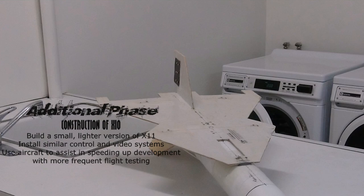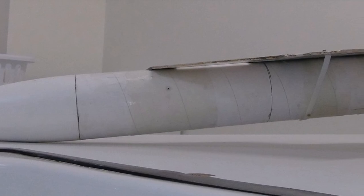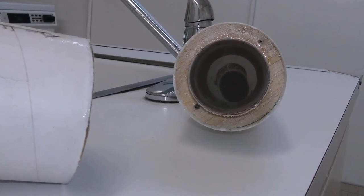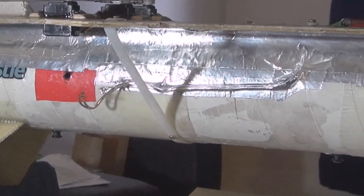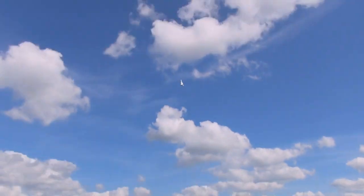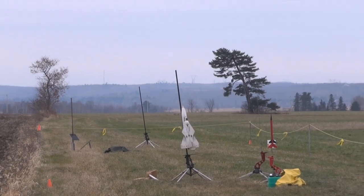In 2013 a new aircraft was developed into the program: X10, a smaller, lighter, and low-power capable version of X11. X10 was used to achieve a few side objectives such as electronic layout improvements, the drag reduction skirt concept, and the manual parachute ejection mechanism. The aircraft flew well over a dozen times, and while being badly damaged at the end of the 2013 season, did well in helping to research new features and adjustments. X10 was easily repaired for a return to flight in the 2014 season.